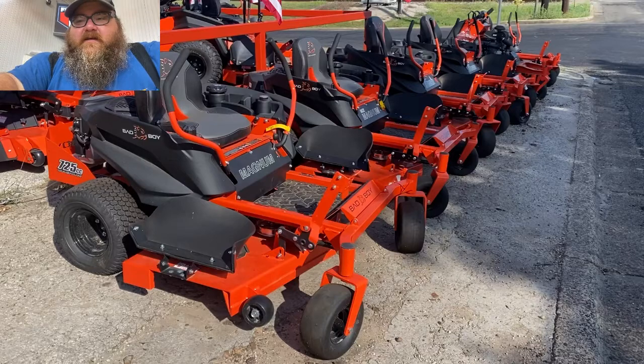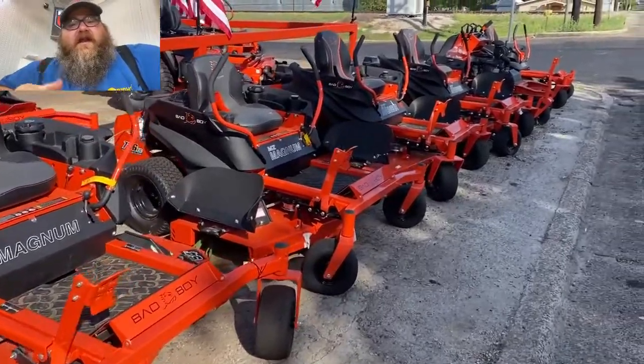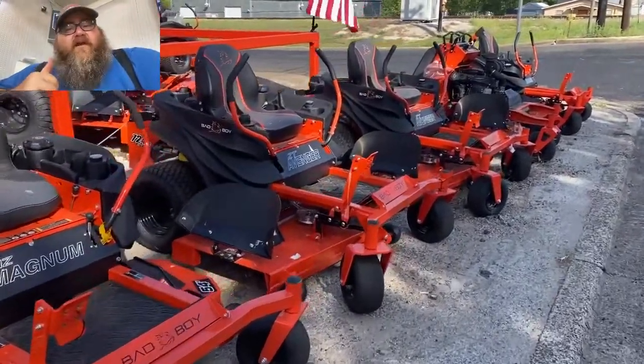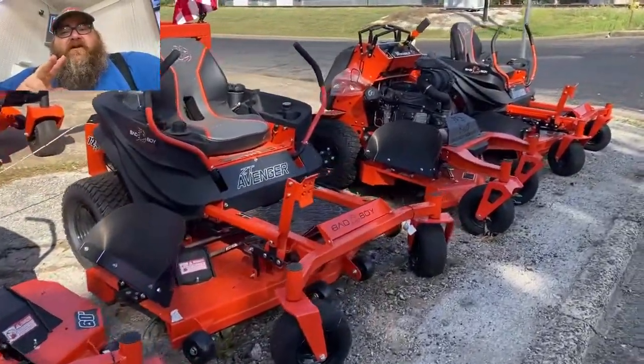The first residential mower in line is a Magnum 54-inch that comes with a Kawasaki engine. I have both a Kawasaki and a Kohler, both are 54-inch. Next up is the Avenger — I have two 60-inch Avengers.